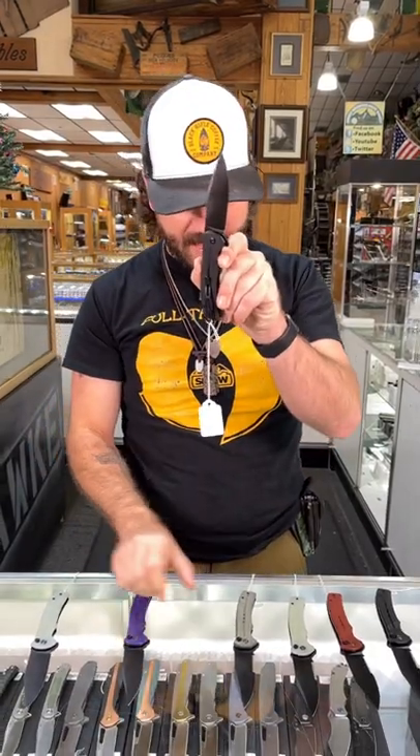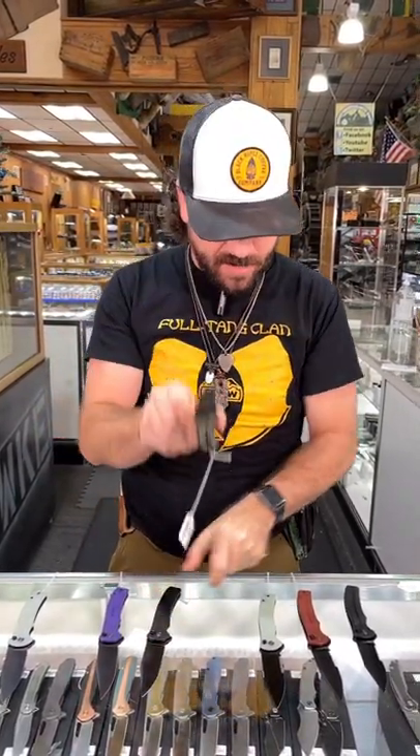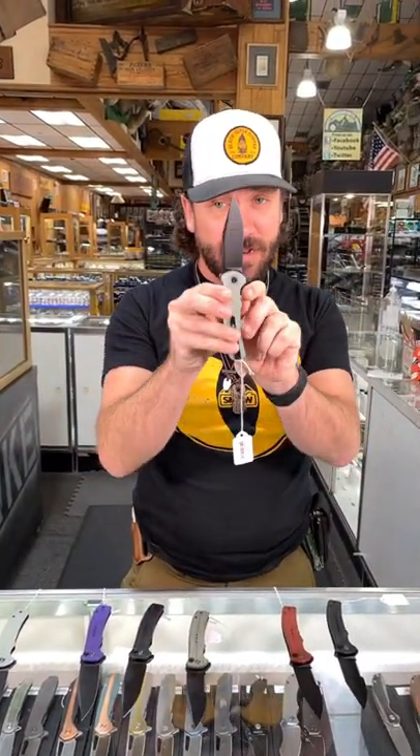This one's coming in with the Jade G10 handles. We've also got it in purple and black, in micarta, in jade with serrations, and in red and black with serrations. You can pick these up starting at $70 right here at SMKW and online at smkw.com.